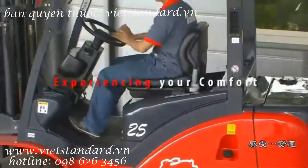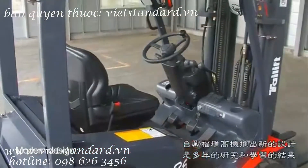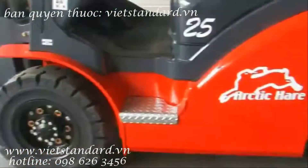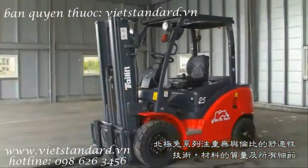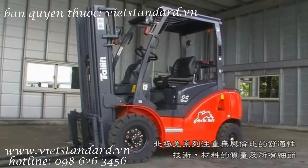Experiencing your comfort. The new modern design introduced by Taillift Forklift is the result of years of research and study to meet the needs of global operators. The Arctic Hair Series is unrivaled in terms of comfort, technology, attention to detail, and the quality of the materials.